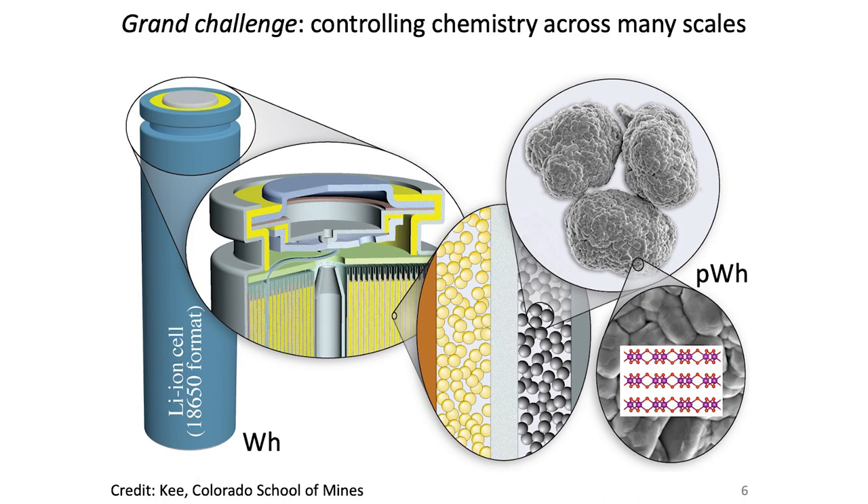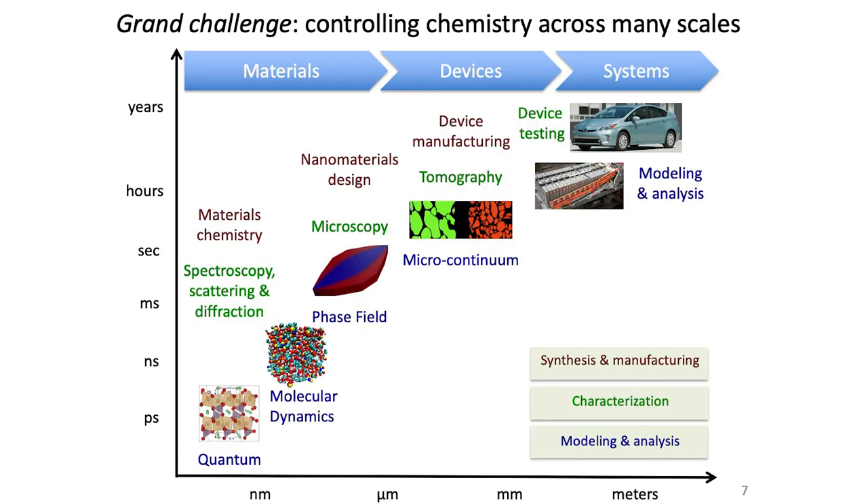Another way to view the problem is time and length scale plotted together. The y-axis describes the lifetime of a battery — about 10 or so years — down to picoseconds, roughly how long it takes for a lithium ion to hop between atomic positions. That's 10 orders of magnitude in time. The x-axis spans nanometers to meters. At Stanford, we seek to connect insights across all these scales: atomic-level chemistry, nanomaterials, devices, and systems like electric vehicles or grid storage.